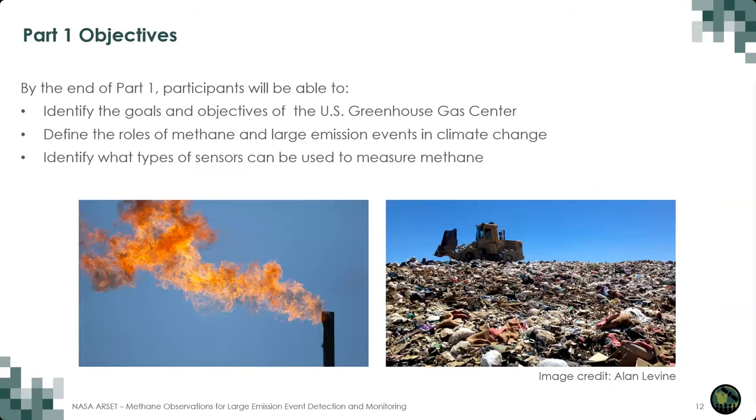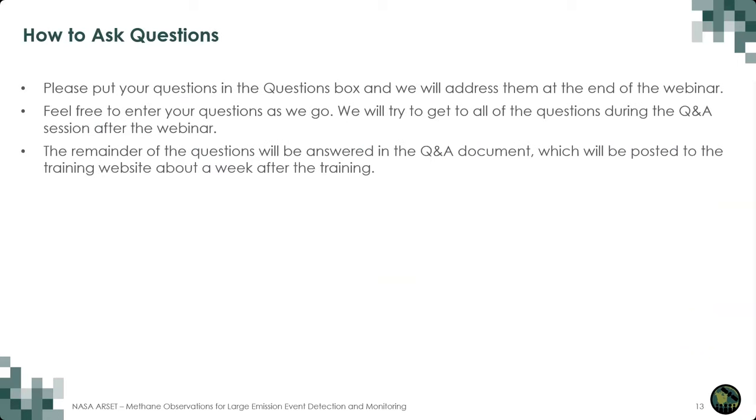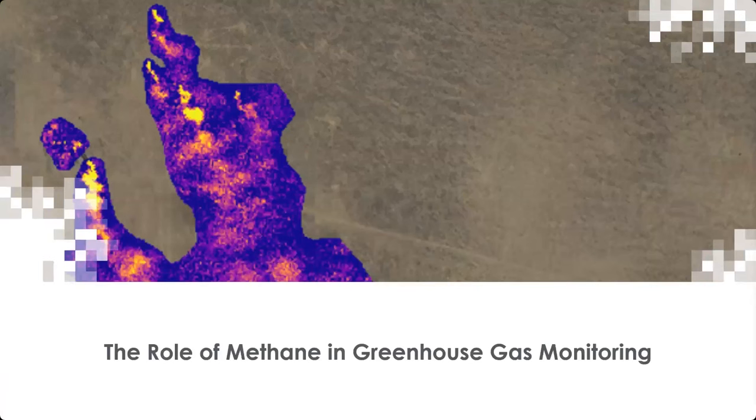By the end of Part 1 today, we hope that you'll be able to identify the goals and objectives of the Greenhouse Gas Center, define the roles of methane and large emission events in climate change, and identify what types of sensors can be used to measure methane. If you have questions during today's training, you can put them in the question box within WebEx at any time. At the end of the training, we'll try to address as many questions as we can, and we'll post written answers to the training page within about a week. I'm happy to turn it over to Dr. Leslie Ott.